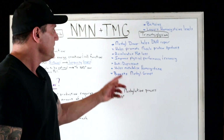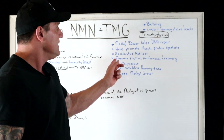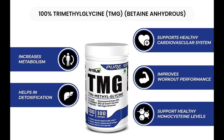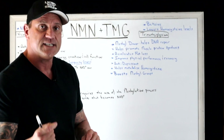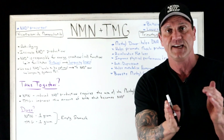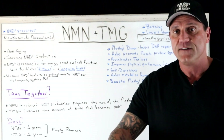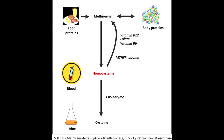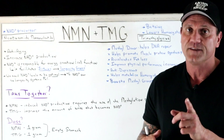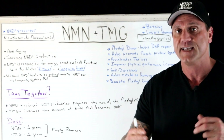TMG is a methyl donor, which helps with DNA repair, promotes muscle protein synthesis, accelerates fat loss, improves physical performance and recovery, and acts as an antidepressant since it's a precursor for dopamine and epinephrine. It also helps metabolize homocysteine and boosts methyl groups, which influence the direction of DNA processes. If you have the MTHFR gene, TMG is especially beneficial because the methylation process will help stabilize homocysteine levels that might otherwise get out of control.